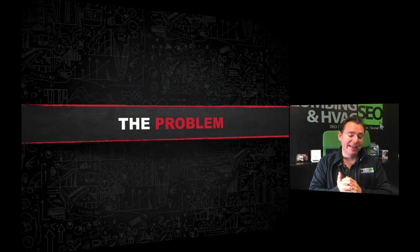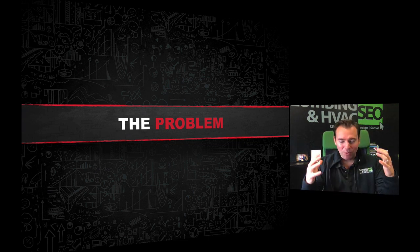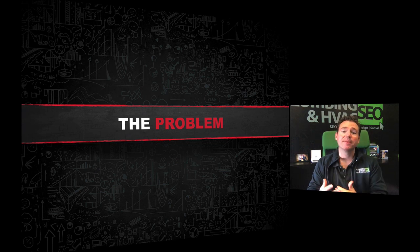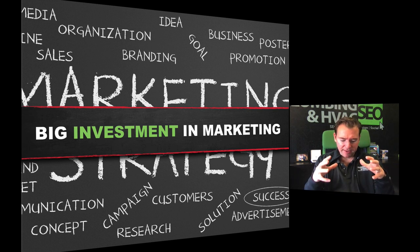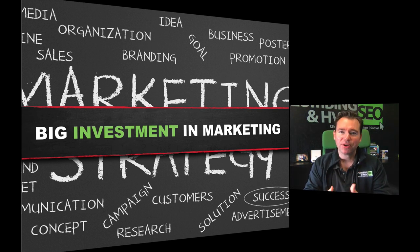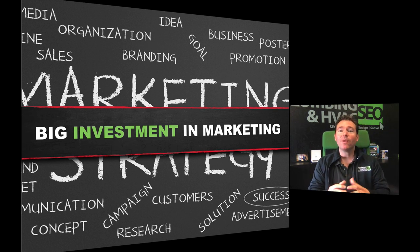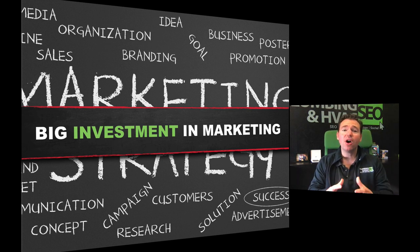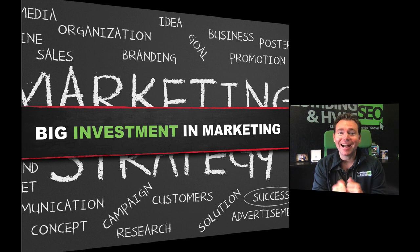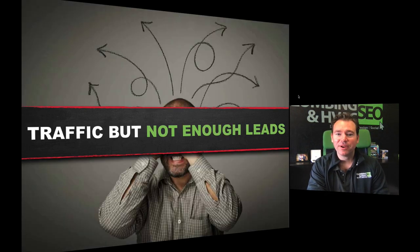My company, Plumbing and HVAC SEO, has a team of 30 full-time employees in Miami — web designers, SEO people, content editors. Our mission is to help triple the size of 1,000 plumbing and HVAC companies. If you'd like to talk with us about your website or internet marketing strategy, we'd love the opportunity to connect. At any point in this session, just post in chat that you'd like to schedule a meeting — no pressure, just a quick look at your stuff.